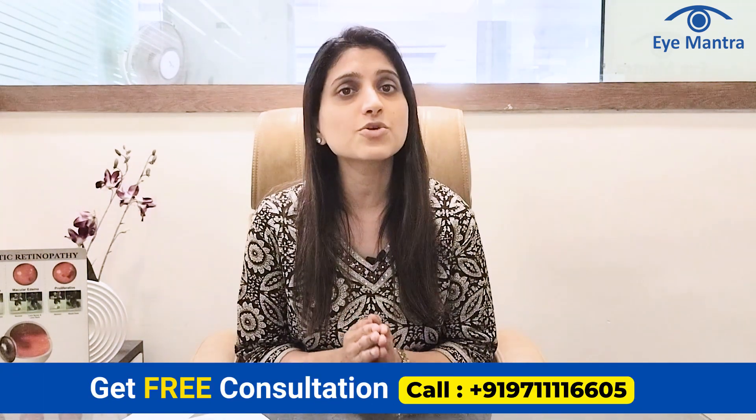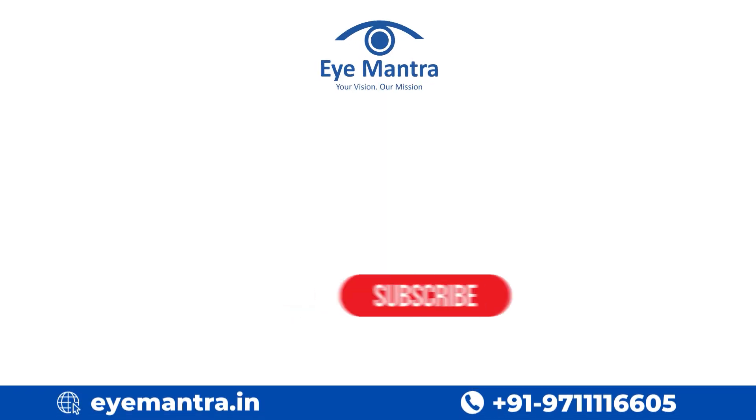In the end, remember that the lens is put in the eye only once — once inserted, it cannot be changed or replaced. Therefore, make a well-informed decision before undergoing your cataract surgery. If you are considering cataract surgery, call the helpline number to book a free checkup.